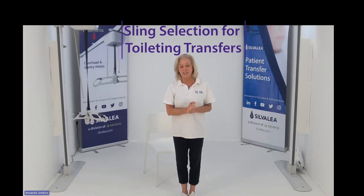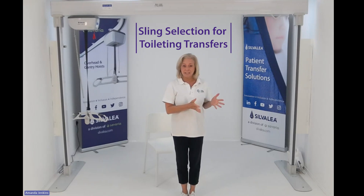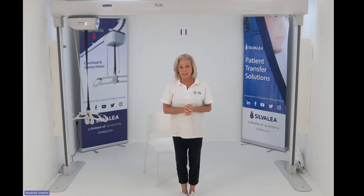Morning everybody, welcome to the session. As Alice said, we are looking at hygiene sling solutions today. We have a variety to show you, from a compliance scenario to a more complex situation. So we will look at a variety of slings, and please, any questions put it in the chat and I'll answer as best I can.